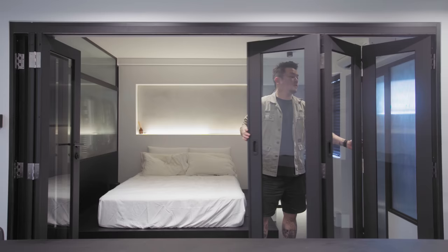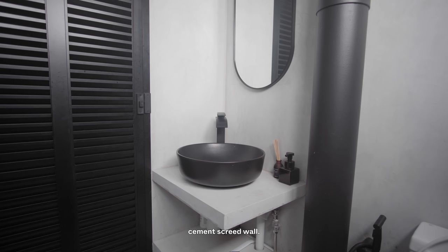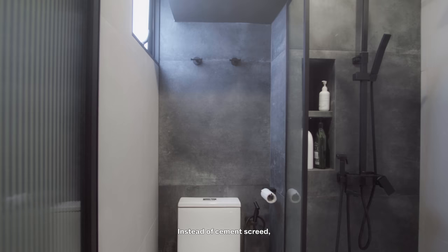I have two toilets. The common toilet is more minimal-looking because I don't use it as much, so I went with cement screed walls. The master bedroom toilet is different — instead of cement screed, I decided to tile the sides and floor because of the heavy usage.